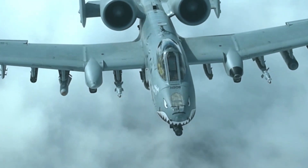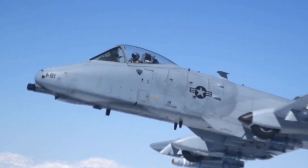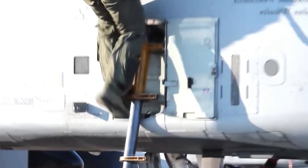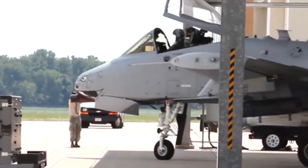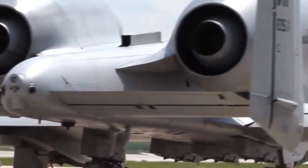This article delves into the A-10's role, design features, combat capabilities, and its impact on the modern battlefield. Developed by Fairchild Republic in the 1970s, the A-10 Thunderbolt II was specifically designed to excel in close-air support (CAS) missions.